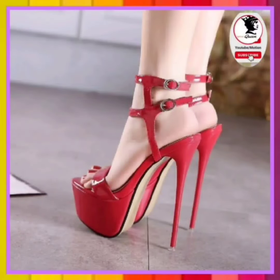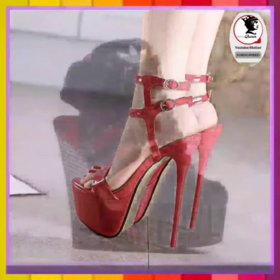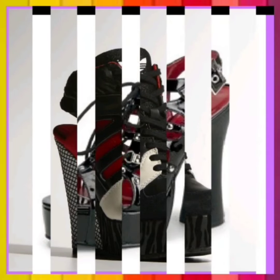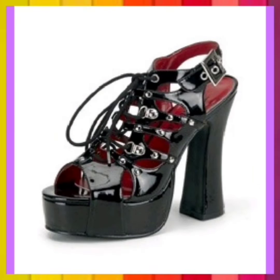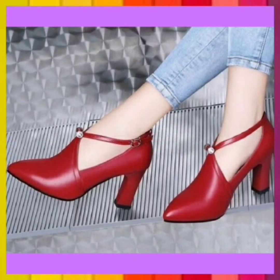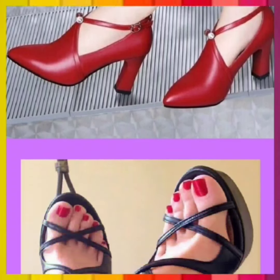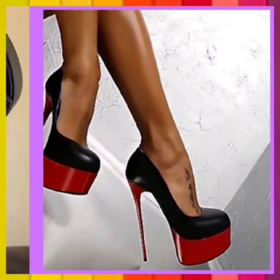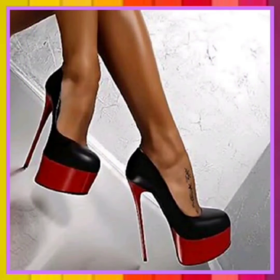Hey guys, assalamualaikum! How are you? I hope you will be fine and in great health. I'm back with another video. Today's topic is about some mixed types of heels. In this video you will see different types of heels — high heel, block heel, pencil, and platform heel.